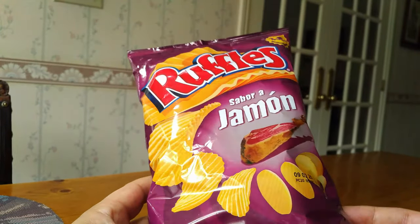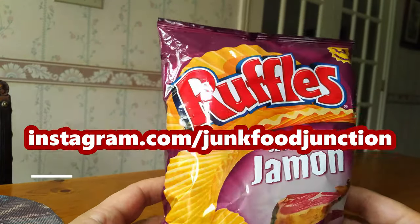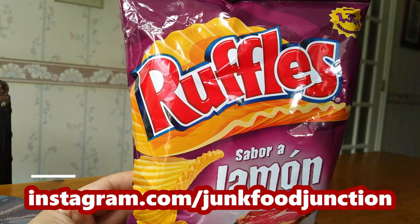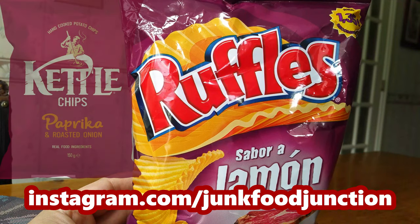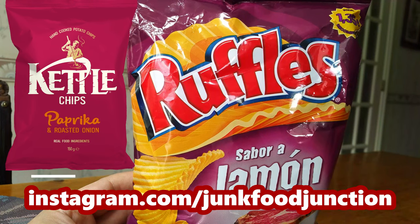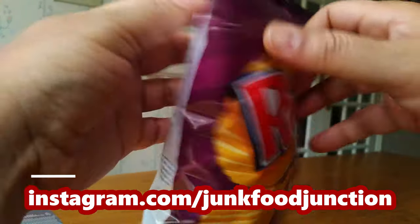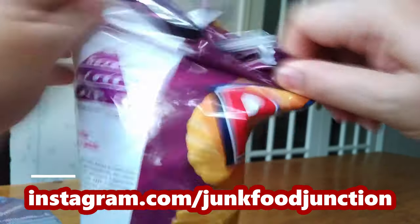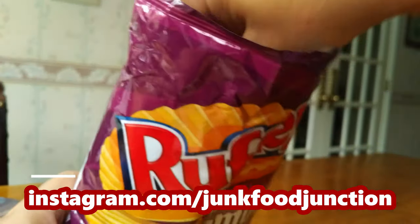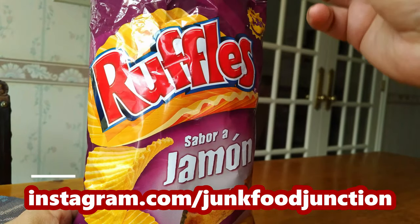I was really excited when I saw this bag come in the door — this bag has been on a journey! We also have a bag of paprika flavored Kettle Brand chips from Spain and we plan to review those on IGTV soon, so look out for that review before the end of the year. Alright Ruffles, let's crack you open. First time trying Ruffles from Spain — we've tried Ruffles from Mexico before but never a ham flavored Ruffles from Spain.